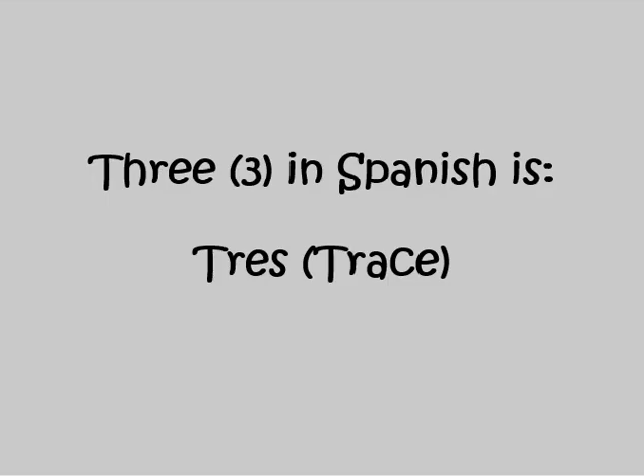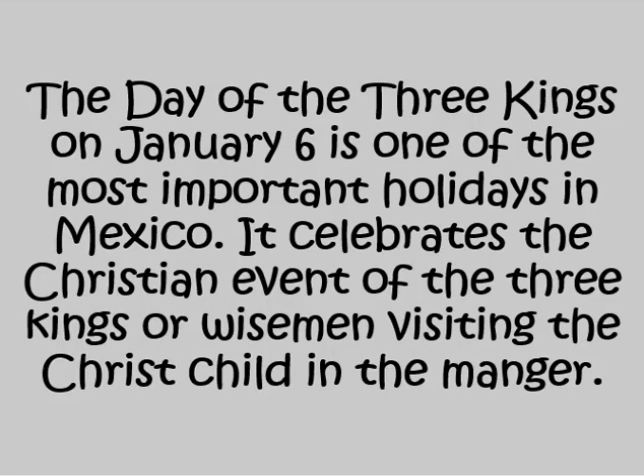Three in Spanish is TRES. The Day of the Three Kings on January 6th is one of the most important holidays in Mexico. It celebrates the Christian event of the three kings, or wise men, visiting the Christ child in the manger.